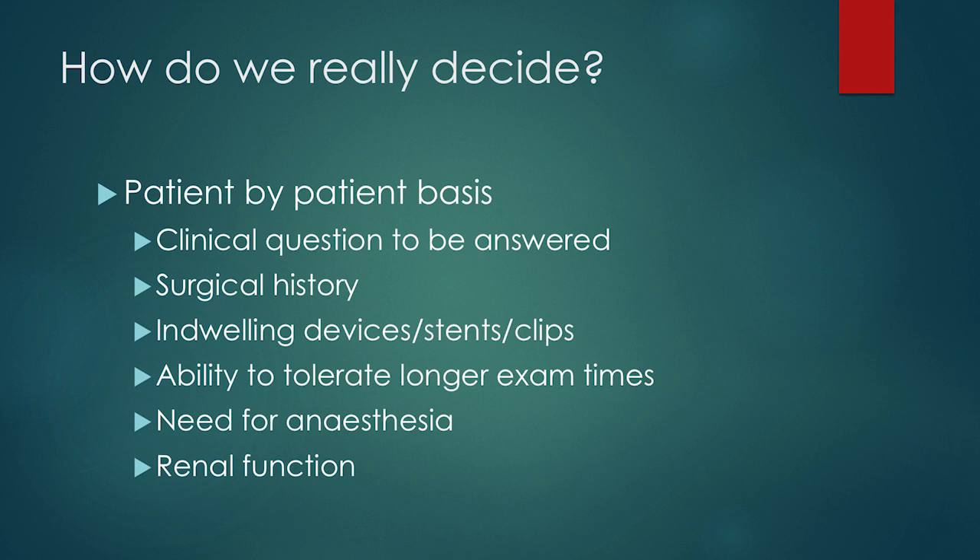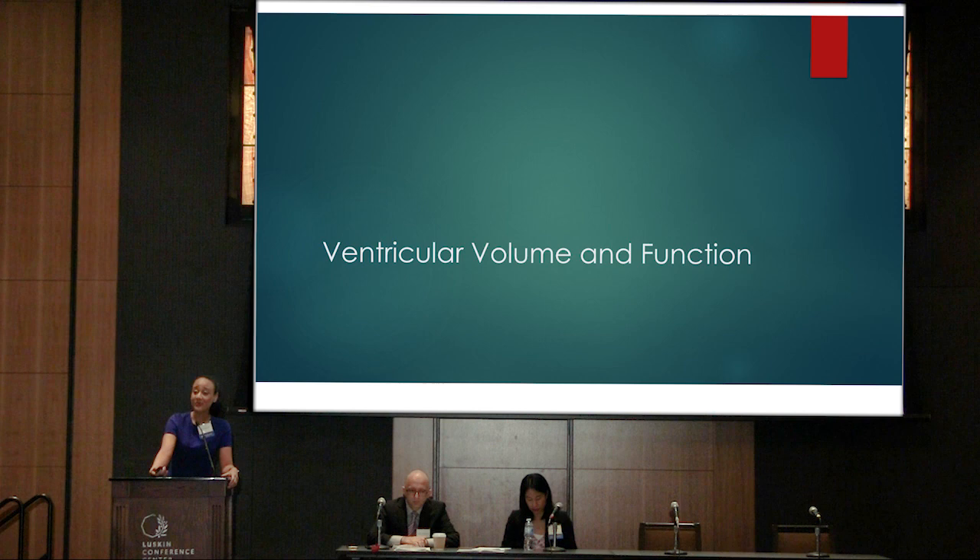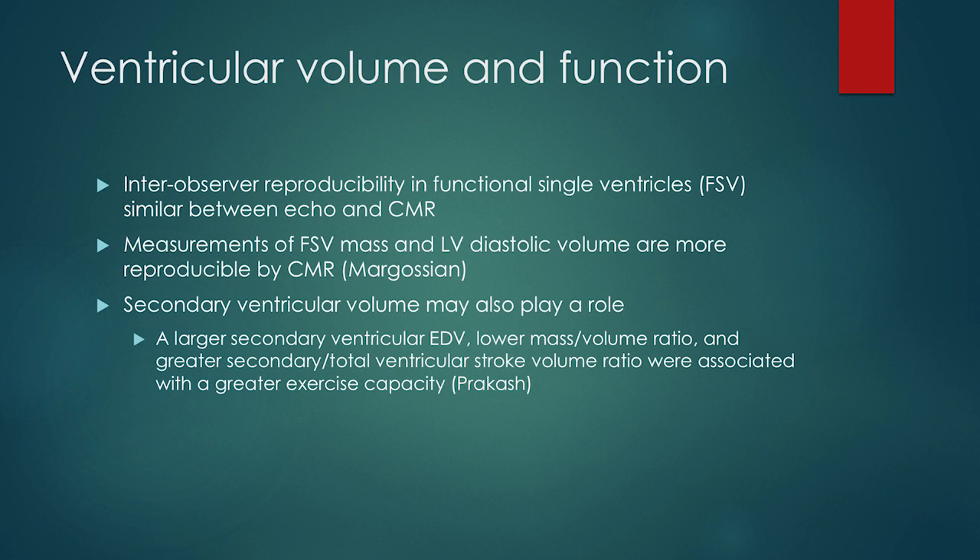How do we really decide? It's really a patient-by-patient basis. I will sit down with the clinical team and talk about what exactly we hope to gain from the imaging study, and then we decide whether to go for CT or MRI. It comes down to the clinical question that needs to be answered, the patient's surgical history, what types of devices are in the chest, any stents that might result in artifact, how well the patient can tolerate a longer exam, whether we'll need anesthesia, and of course the patient's renal function.